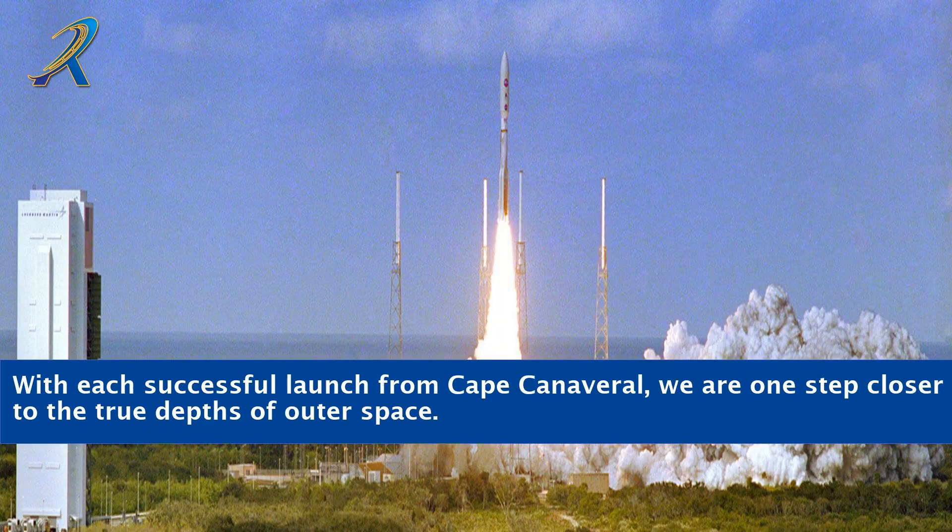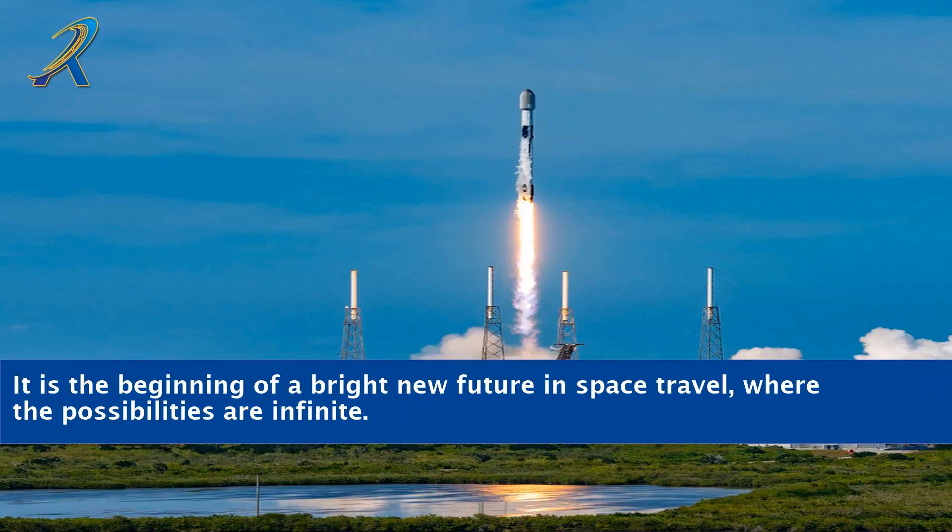With each successful launch from Cape Canaveral, we are one step closer to the true depths of outer space. It is the beginning of a bright new future in space travel, where the possibilities are infinite.